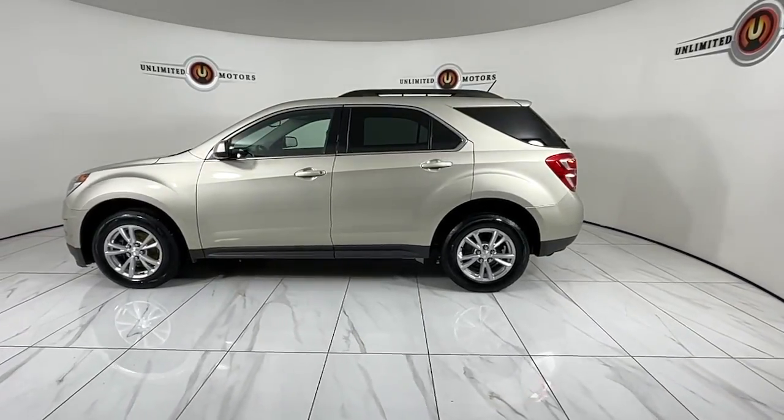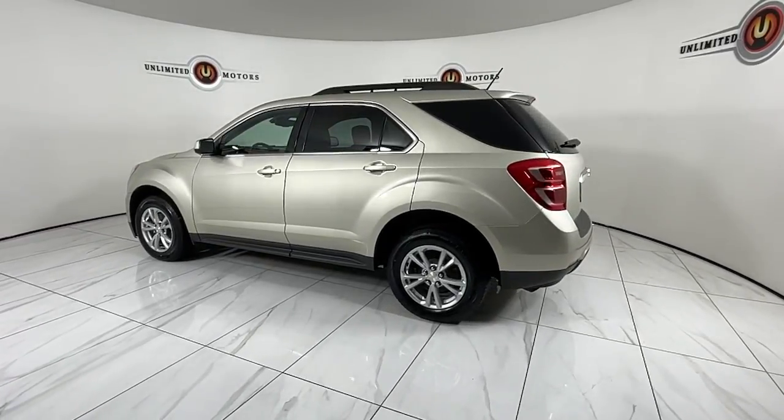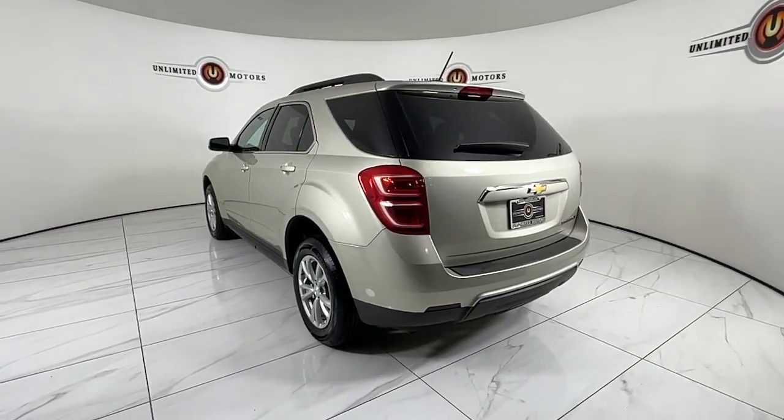The following are some of this vehicle's highlighted options. Keyless entry. Satisfy your desire for a family-friendly vehicle that meets your needs and exceeds your expectations. Drive the Equinox.